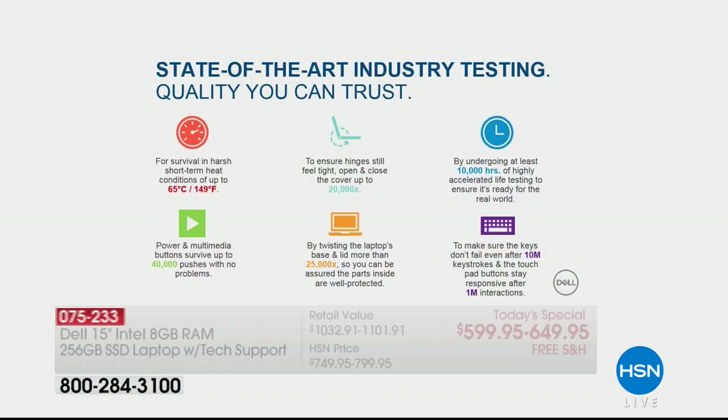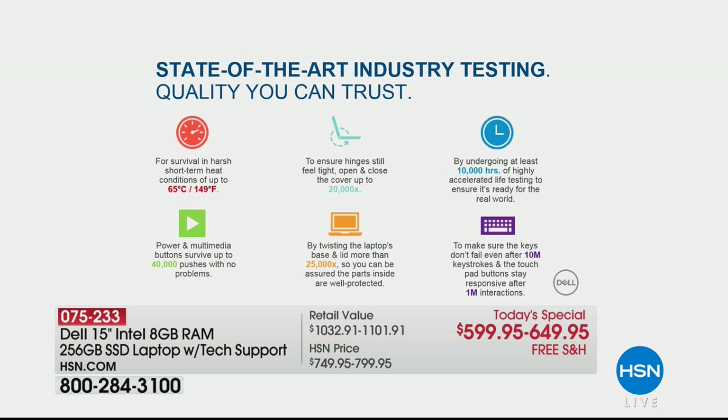When I first met the Dell team three years ago, they told me things about how they test their computers to make sure they're durable and reliable. I've been in the computer industry for over 15 years and I'd never seen some of these tests. They make sure it can survive heat up to 149 degrees. The laptop hinges are tested over 20,000 times. The multimedia keys are tested over 40,000 times. The frequently used keys — to make sure when you hit 'G' it registers a 'G' every time — are tested up to a million times.